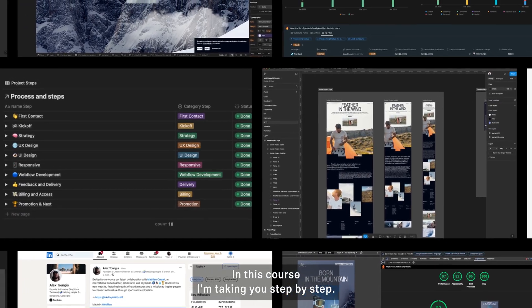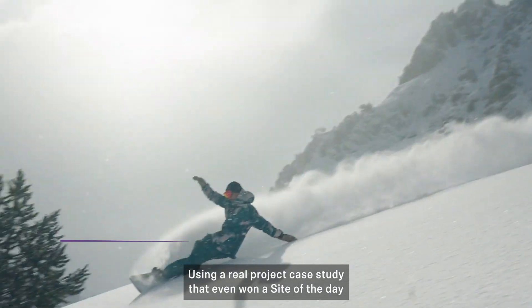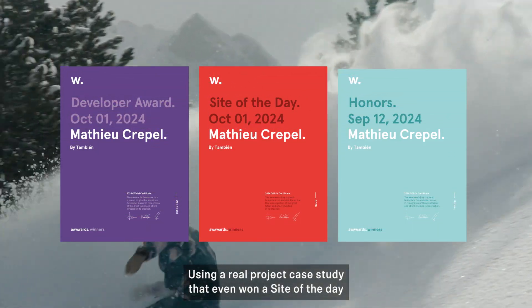In this course, I'm taking you step by step — no cuts, no shortcuts — using a real project case study that even won a Site of the Day on Awwwards.